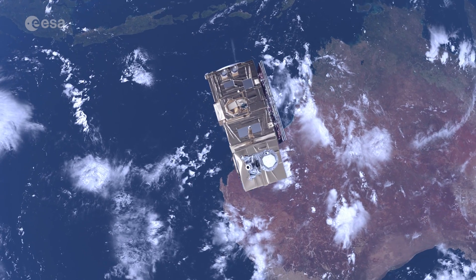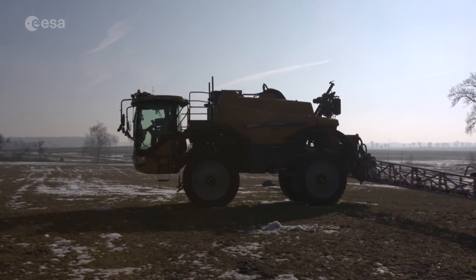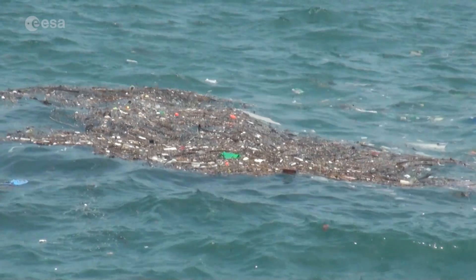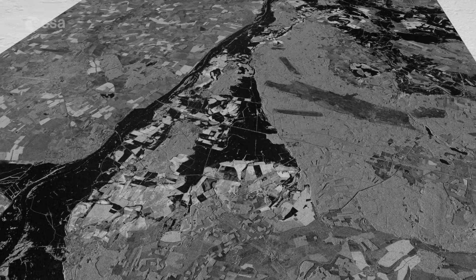Information from this mission is helping to improve agricultural practices, monitor the world's forests, detect pollution in lakes and coastal waters, and contribute to disaster mapping.